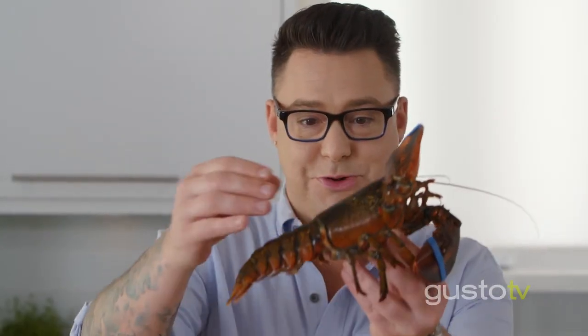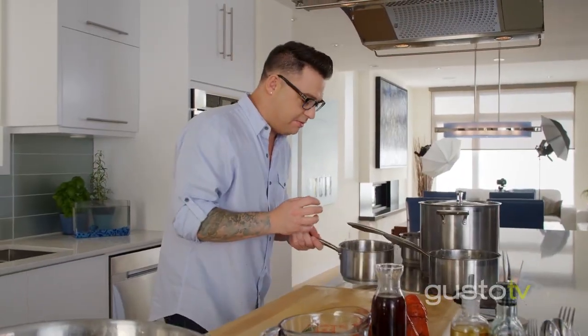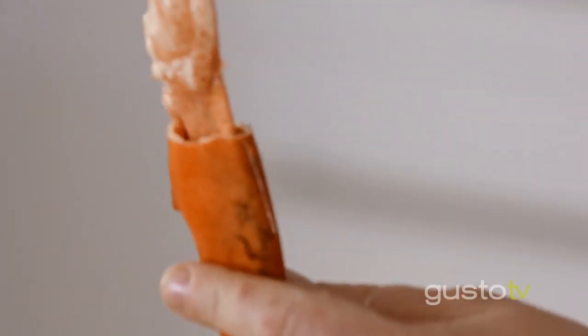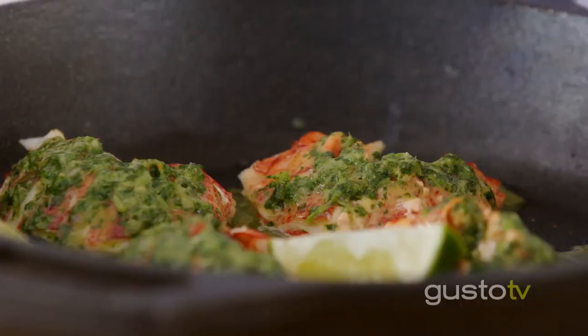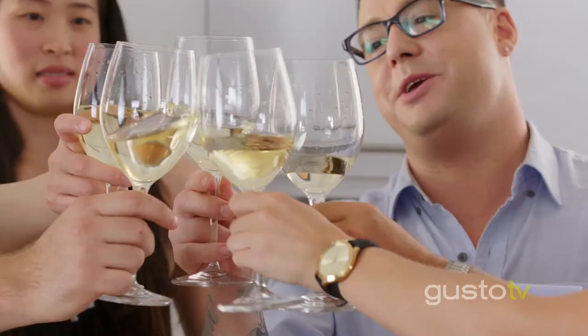Look at this beautiful live lobster. This recipe is really fun because it just screams my philosophy: keep it simple and have fun. It's party time! Who wants the first piece of lobster? Here's the butter — and thank you guys for coming and eating all this wonderful fish with me. Cheers!